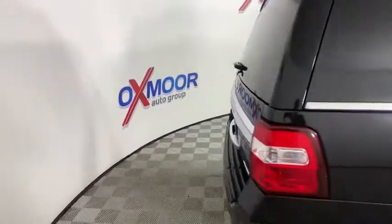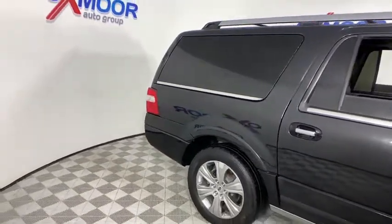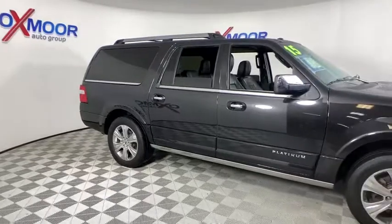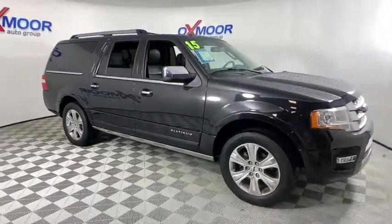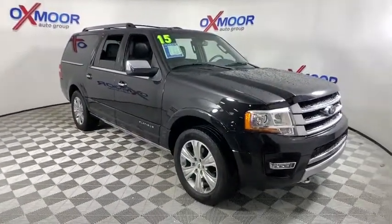This beauty will even make your house keys jealous. Drive it today. Drive it now.